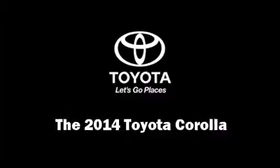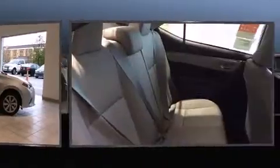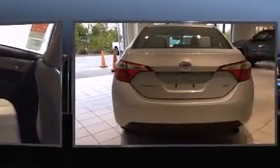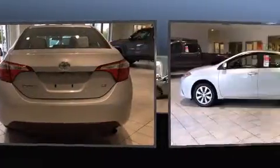Step into the 2014 Toyota Corolla. This four-door, five-passenger sedan will allow you to take command of the road with confidence. It features an automatic transmission, front-wheel drive, and a 1.8-liter four-cylinder engine.